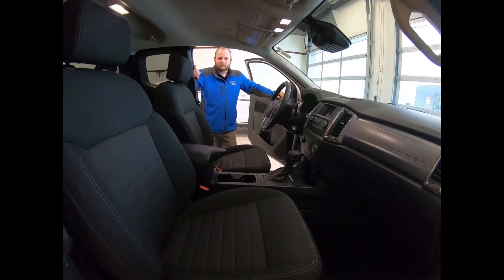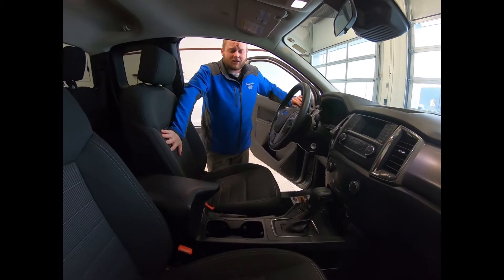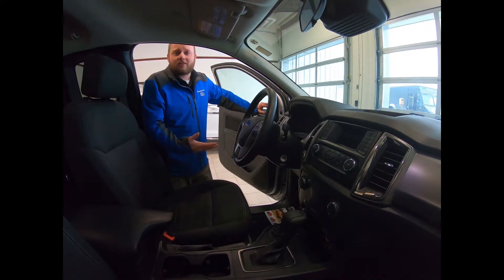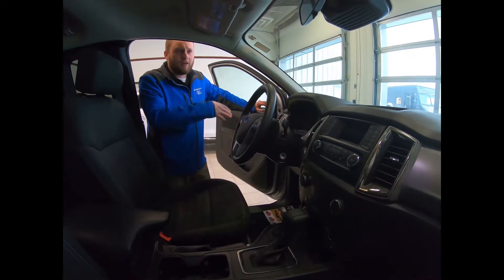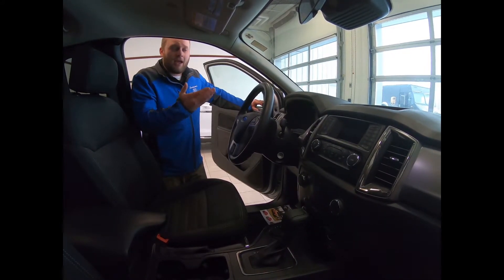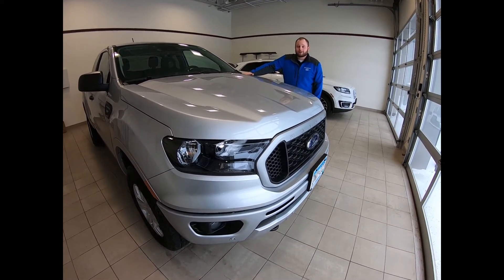With the variety of trim levels, you can get interiors that go from basic all the way up to heated leather seats. Starting at XLT and up into Lariat, they're standard with a host of safety features including lane keeping, blind spot monitoring, pre-collision with active emergency braking, and auto high beams.